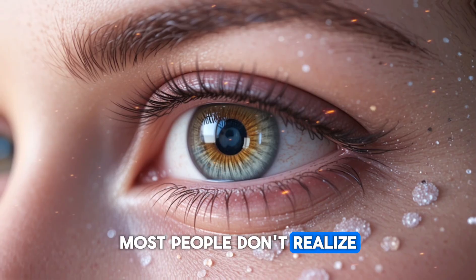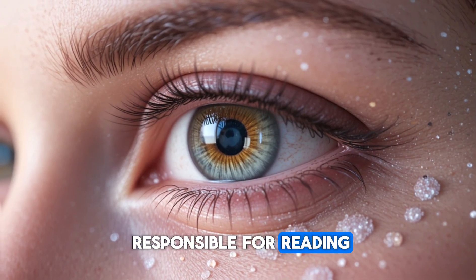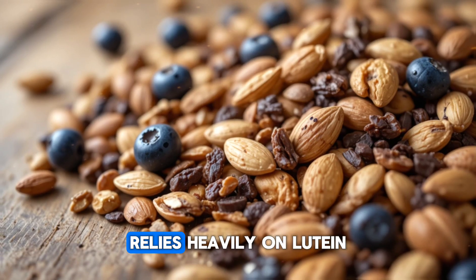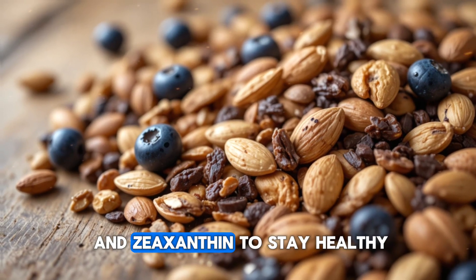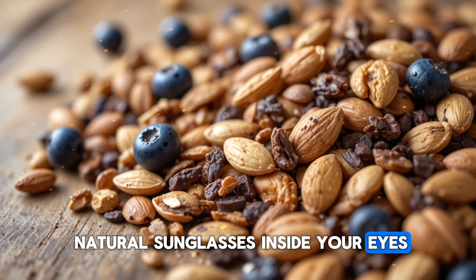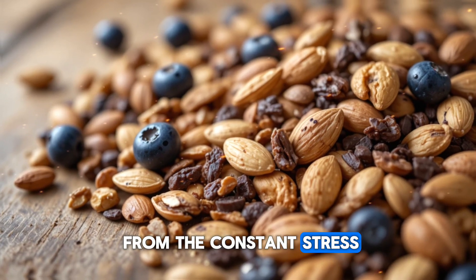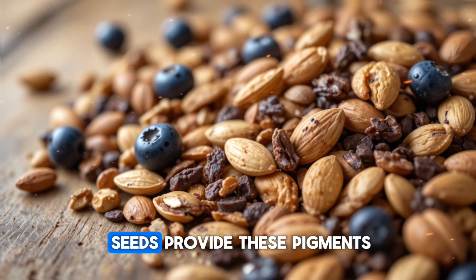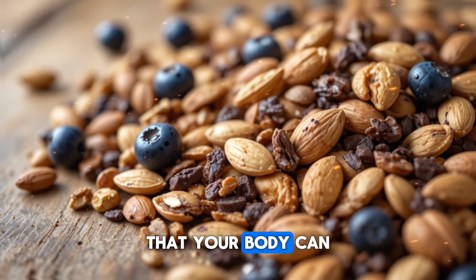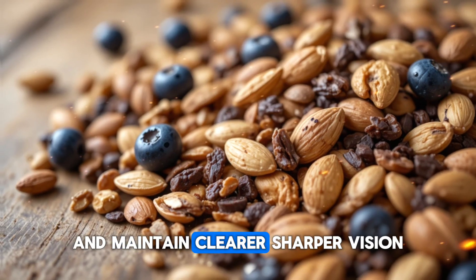Most people don't realize that the macula — the central part of your retina responsible for reading, driving, recognizing faces, and seeing fine details — relies heavily on lutein and zeaxanthin to stay healthy. These carotenoids act like natural sunglasses inside your eyes, filtering harmful blue light and shielding your retina from the constant stress caused by screens and bright sunlight. Pumpkin seeds provide these pigments in a natural, bioavailable form that your body can easily use to strengthen your macula and maintain clearer, sharper vision.